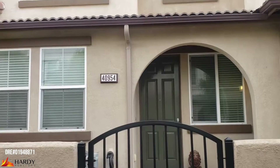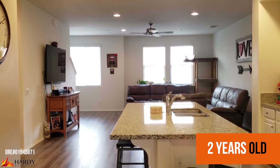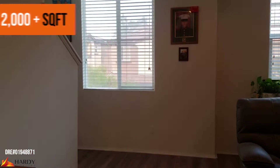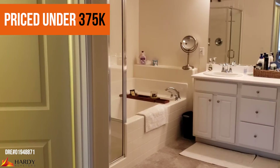The reason this home is a great buy is because it is a beautiful townhome with upgraded carpet, upgraded laminate flooring, and it's only two years old. The square footage is 2,066 with three bedrooms plus a first-floor office, and it's under $375,000.